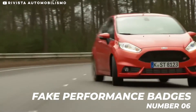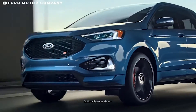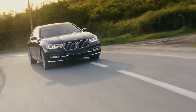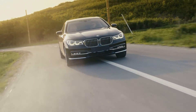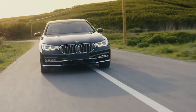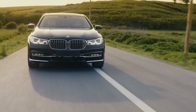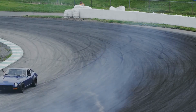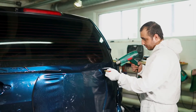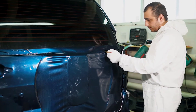Number 6: Fake Performance Badges. We might call this scenario a case of delusion. Slapping a sticker onto your sedan isn't going to turn it into a high-end performance model. That BMW 325i isn't really an M3 just because you place a sticker over the 325i etching on the rear of the car. Believe it or not, most people can tell. Doing this reflects badly on the owner and is just sad — the only thing this car mod accomplishes is to make people feel sorry for you.